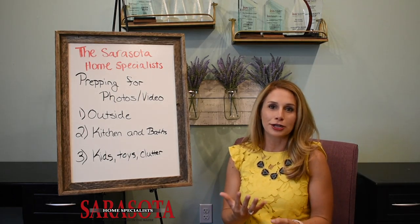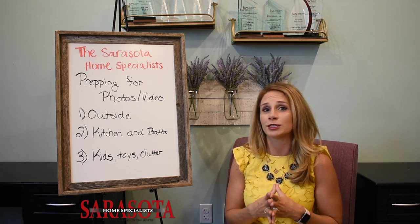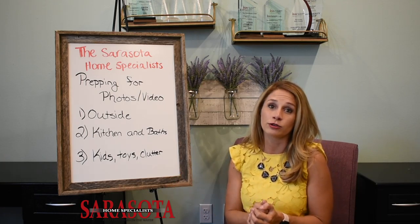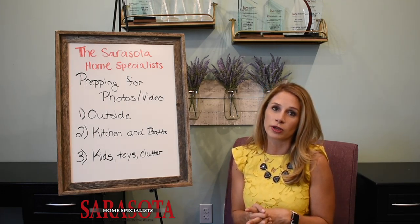Kids, toys, clutter, tchotchkes — this is a big one we always get questions on. Living in a home while selling it is hard, so we want to walk you through this process and make sure your home is showing in its true light. In kids' rooms, if you can organize the toys into buckets and bins, that really helps a lot. Stores like Bed Bath and Beyond or IKEA have great options for organizing their bedrooms.